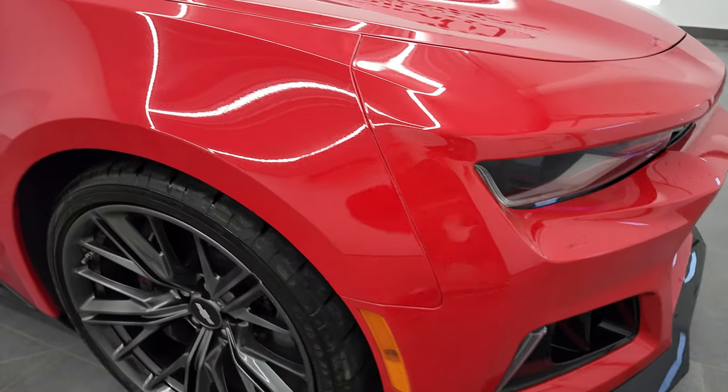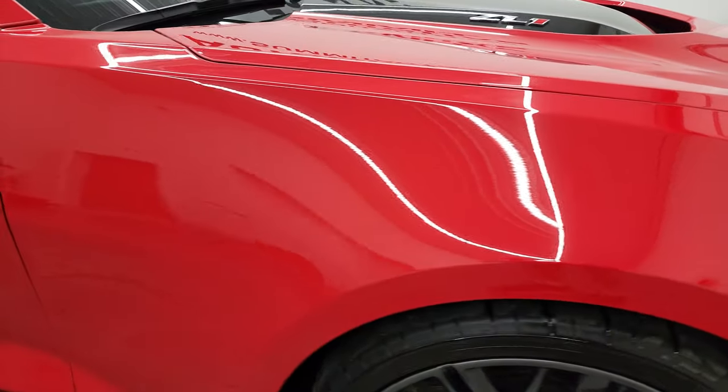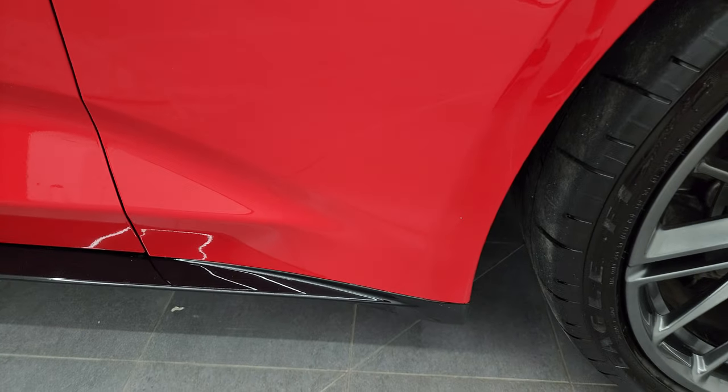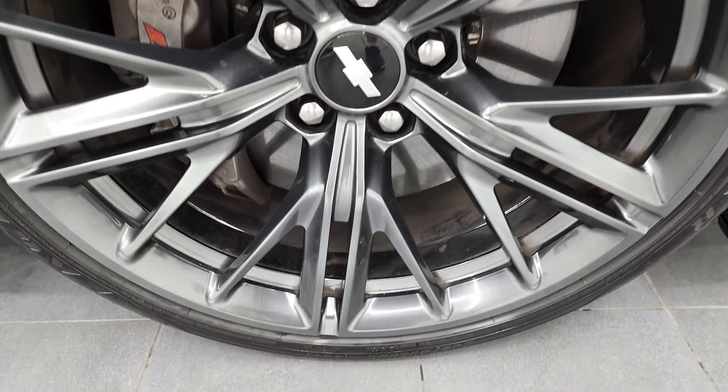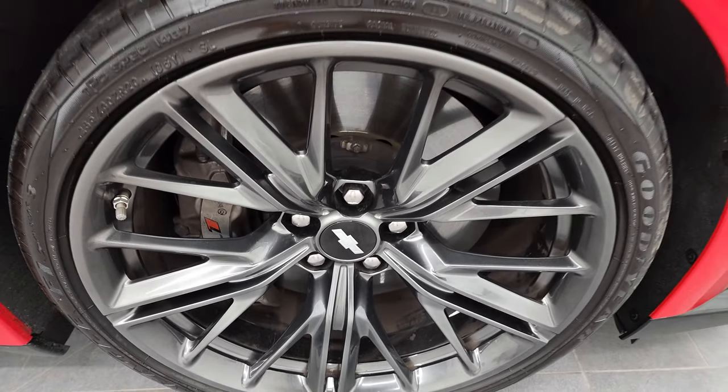Passenger side front fender looks really good as well. I didn't see any major dents or dings on there, and the passenger side front rim has no scuffs or scrapes — very nice condition.